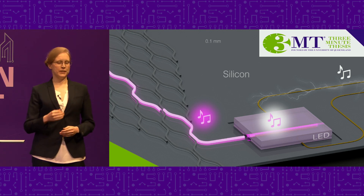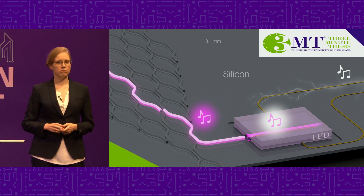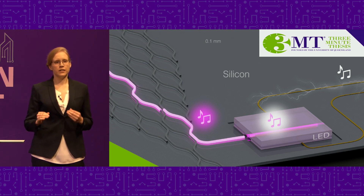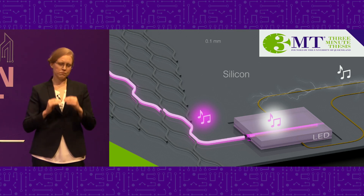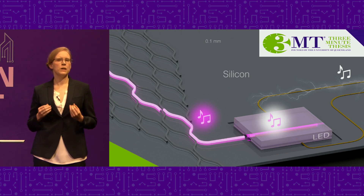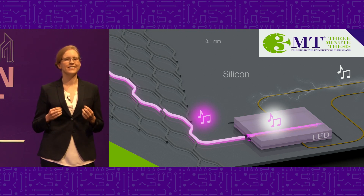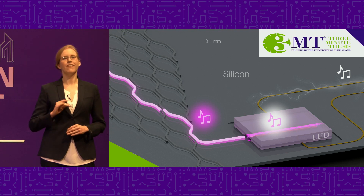And that is where I come in. I work on these light sources such as LEDs and design them so that they can be combined with silicon. This is not easy — they are extremely difficult to match so that the different pathways will connect properly. So I focus on making the match perfect so light won't leak out and lose energy. This way I take one step further on the path that will allow us to create even more efficient and brilliant smartphones and computers. The brains of light.